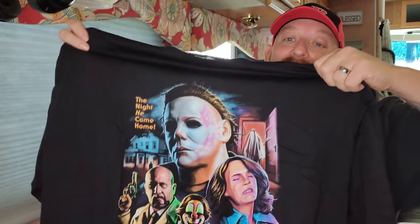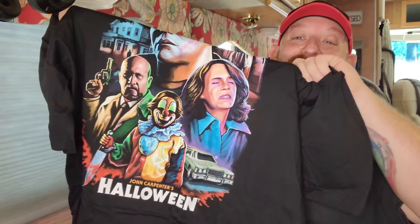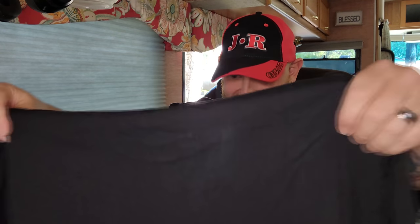Holy crap, most awesome Halloween t-shirts I've ever seen. Look at this — number one right here, Michael Myers with an enormous head, and it's got the rest of the crew on there too: little Michael Myers with his knife and his clown mask, Dr. Loomis, Laurie Strode right there in agony. We're going to break this down in a minute and take a close look at every detail. And we've got one more — let me show you this one.